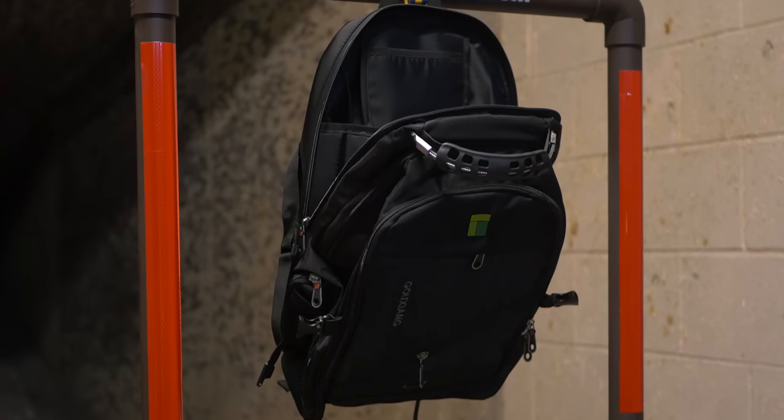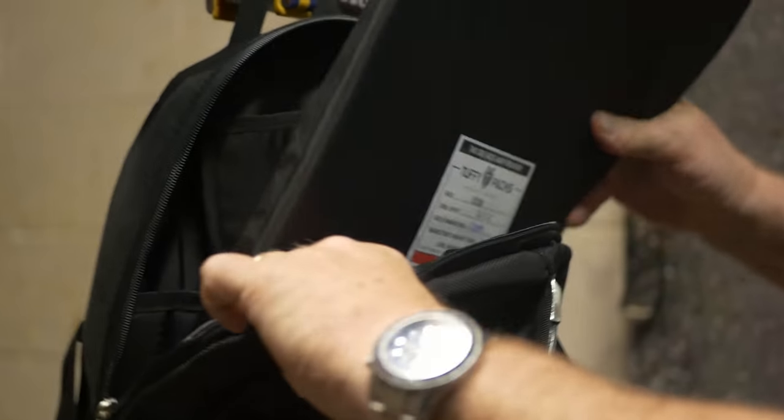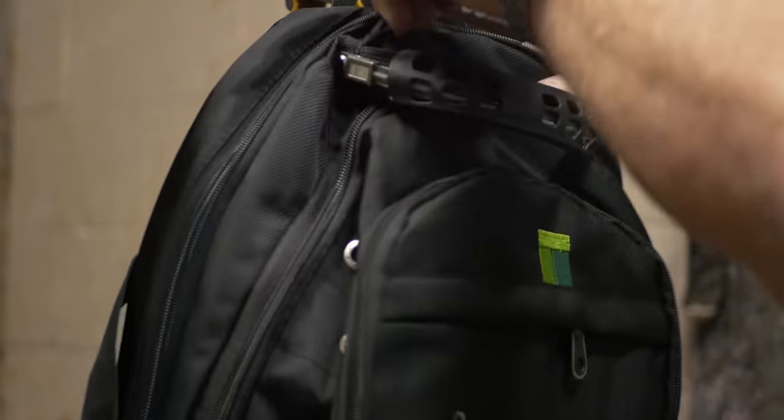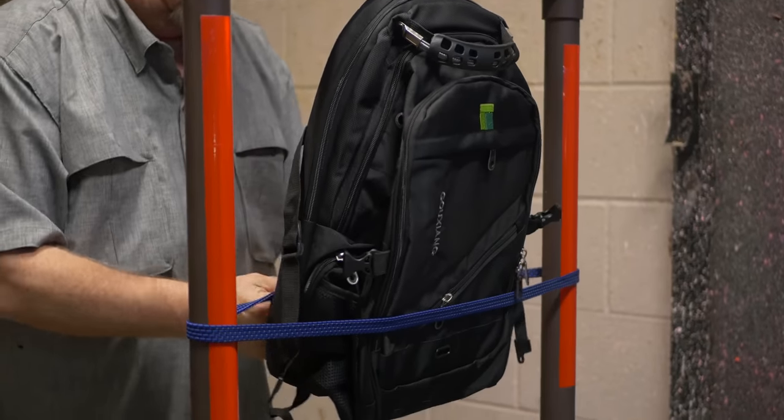I think it's time to put this thing out on the range and see what it can do. Let's go put some bullets in there. You promise to shoot it? I will shoot it up and then show our members just how great Tuffy Packs really is.